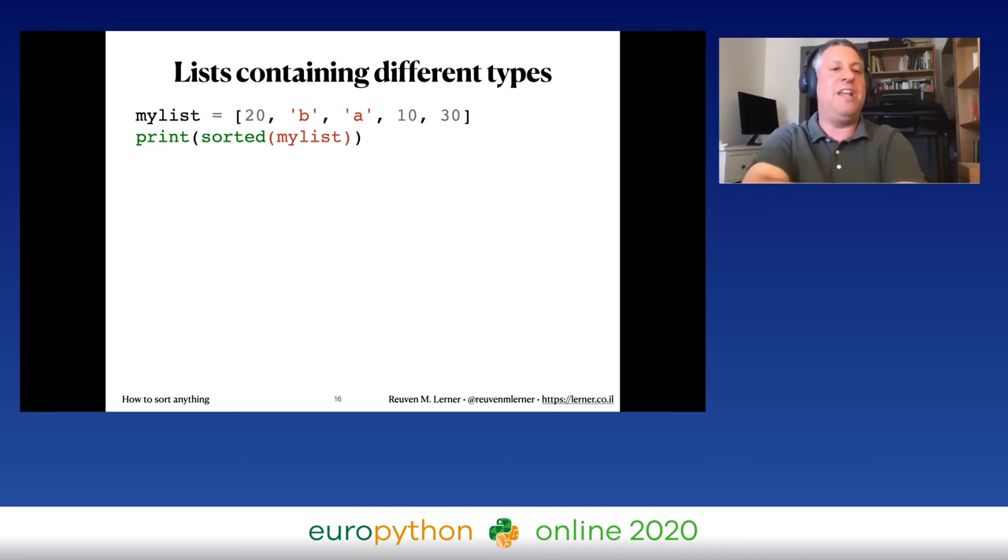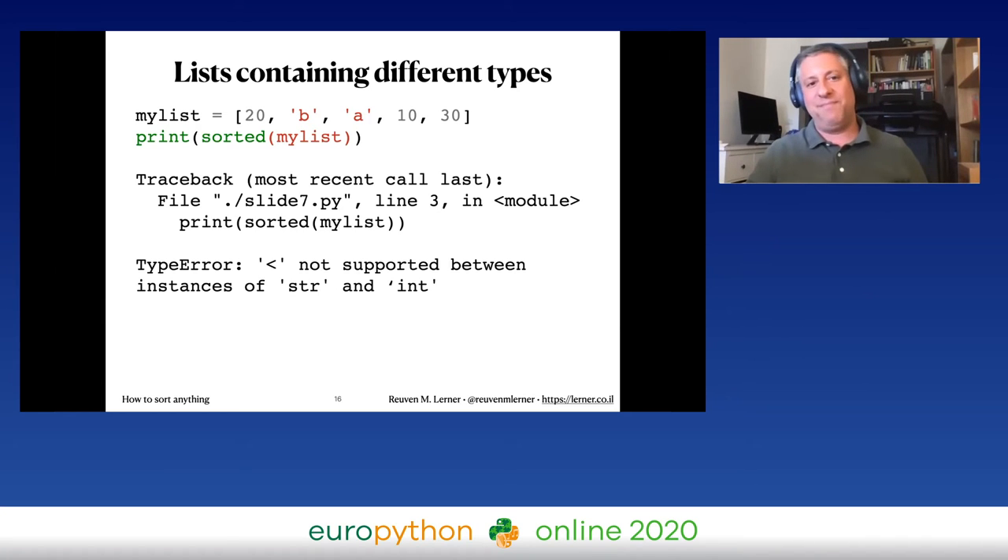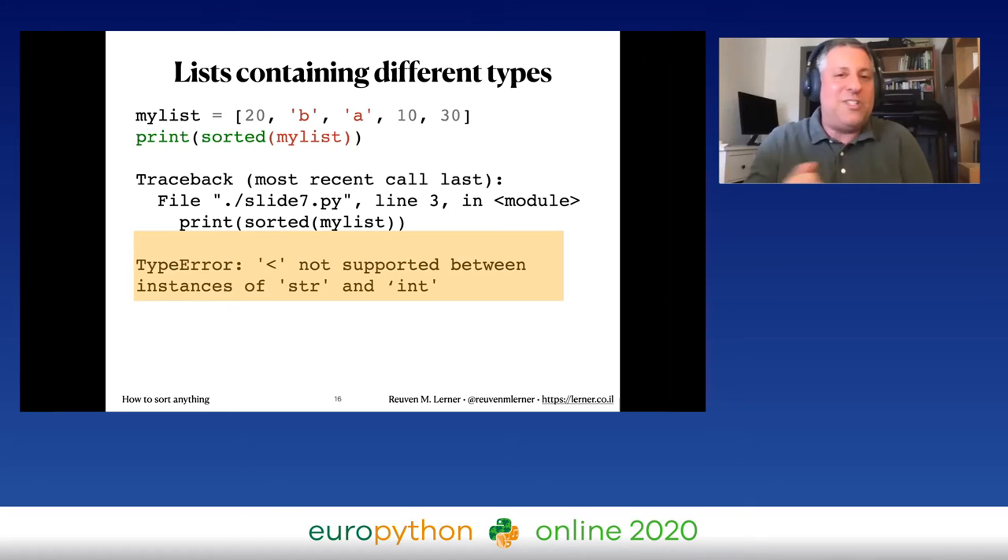What if you try to sort a list containing different types, like [20, 'b', 'a', 10, 30]? You get a TypeError: 'less than is not supported between instances of str and int.' Python can't determine which should come first. In Python 2 this actually worked — all strings came after all integers regardless of value — but Python 3 removed this because no one wants to memorize the internal type sort order. If the types don't know how to compare themselves, you get a TypeError.